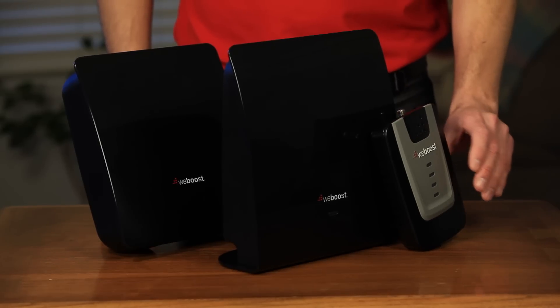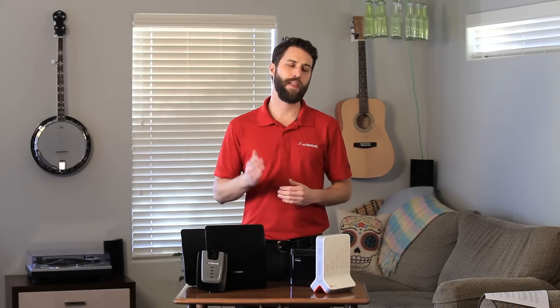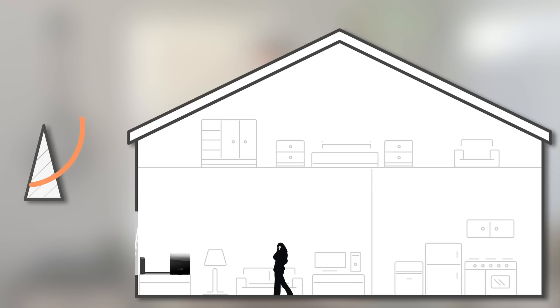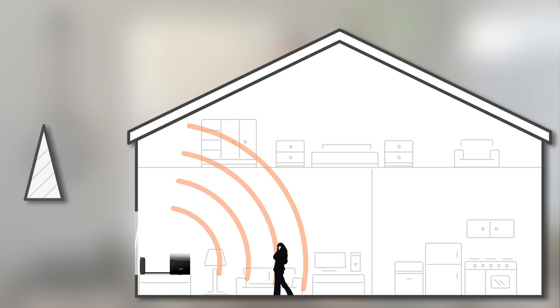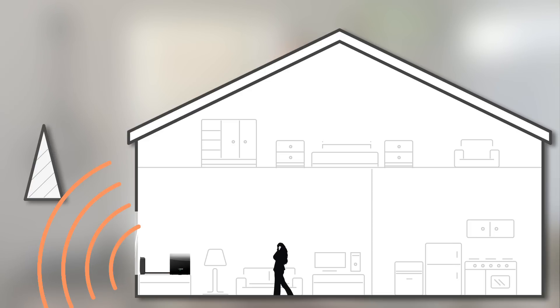And here are a few examples of a signal booster. They both look pretty similar, and they both do essentially the same thing, which is provide you with cell coverage in your home. But they do it in a very different way. A signal booster works by taking the weak signal outside of your home, bringing it into your home, amplifying it, and then sending a strong signal throughout your home. When you make a call, it does that same process in reverse and sends a strong signal back to the cell tower.